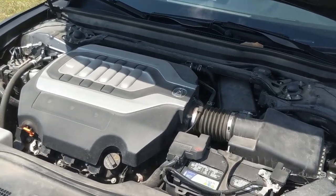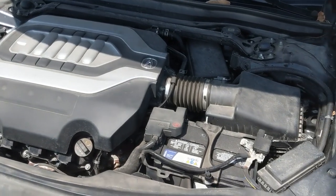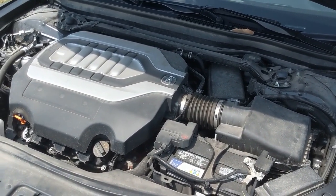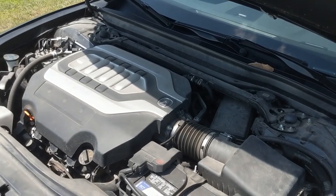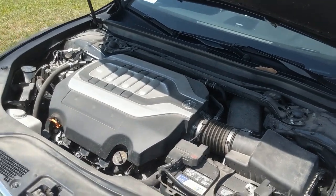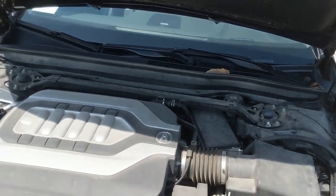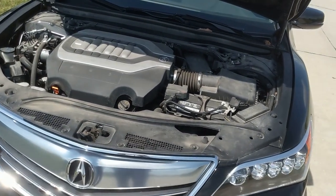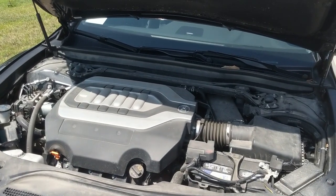Under the hood of the RLX is a 3.5-liter Earth Dreams VTEC — be proud of that name, Acura. It produces 310 horsepower with a six-speed automatic transmission. This engine setup also features Variable Cylinder Management, or VCM, which allows it to drop down to three cylinders to conserve fuel on the highway. The presentation of the engine bay is pretty decent.